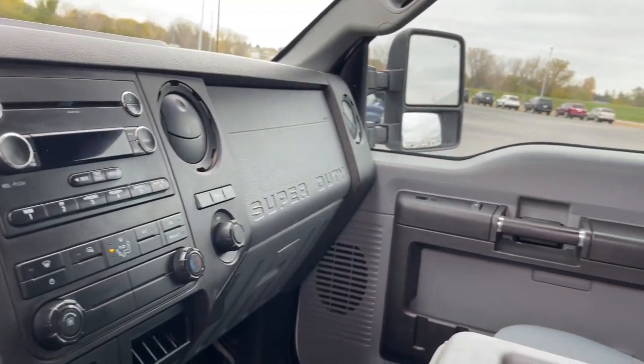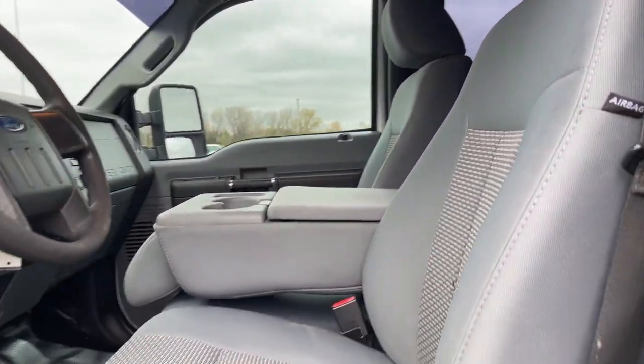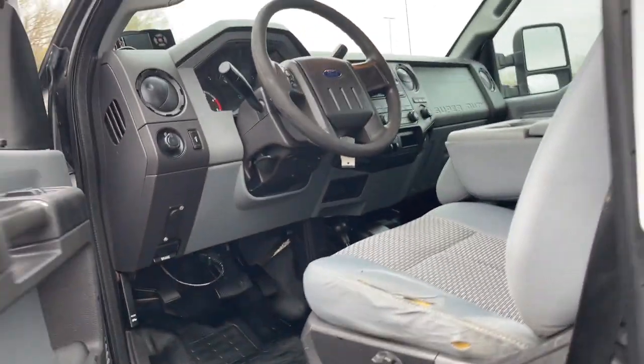These are just some of the great options this vehicle comes with: electronic stability control, four-wheel disc brakes, and power steering.